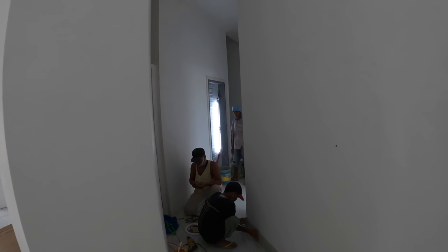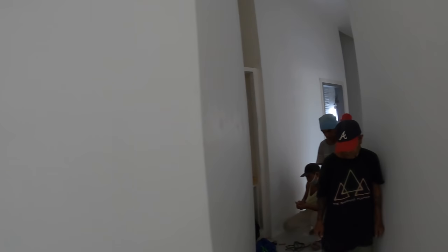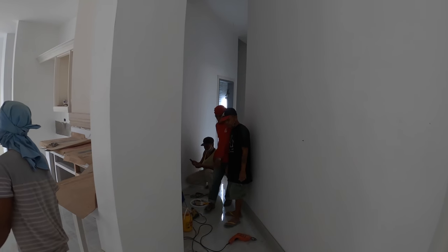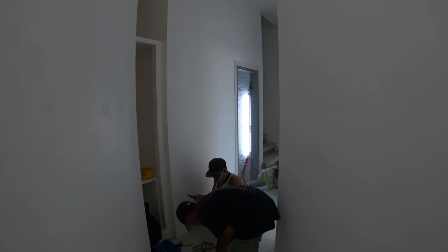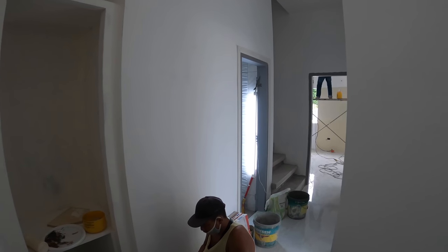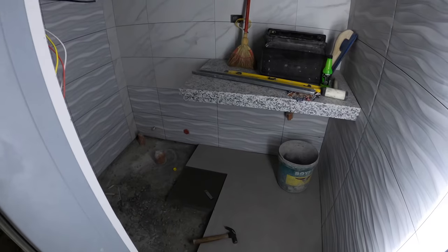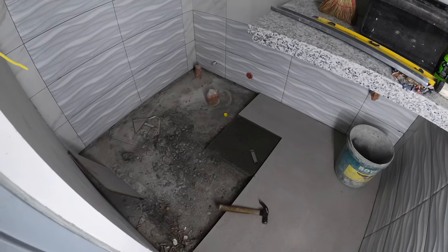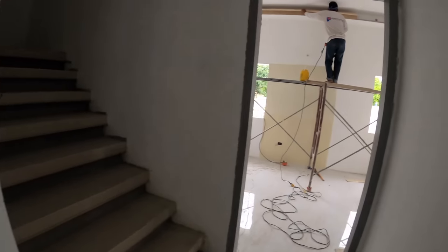Down the hallway, we are continuing to work the baseboards. Mr. Willie just came out of the room — they are continuing to work the floor tile in the powder room. They're going to just get started with it today, most likely not going to finish any of this today. They will just get started and get it prepped for working on tomorrow.